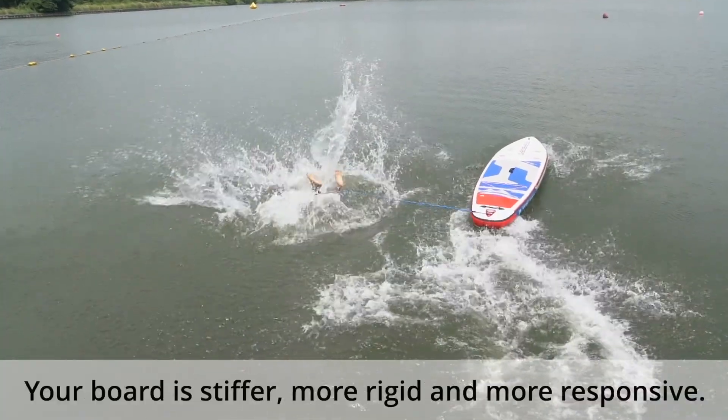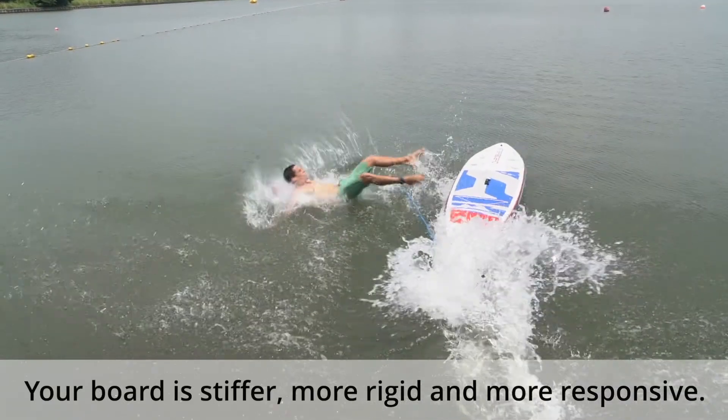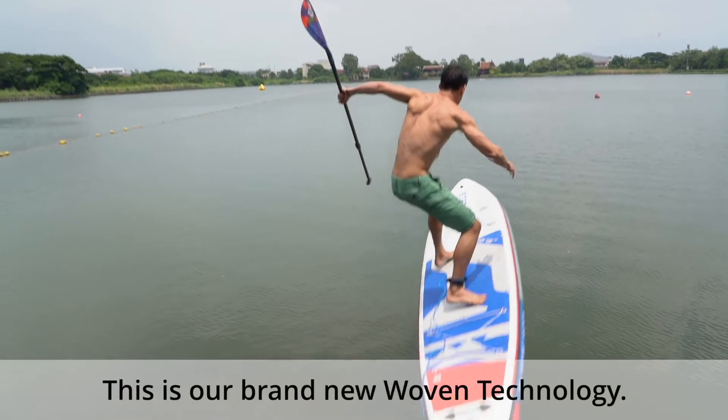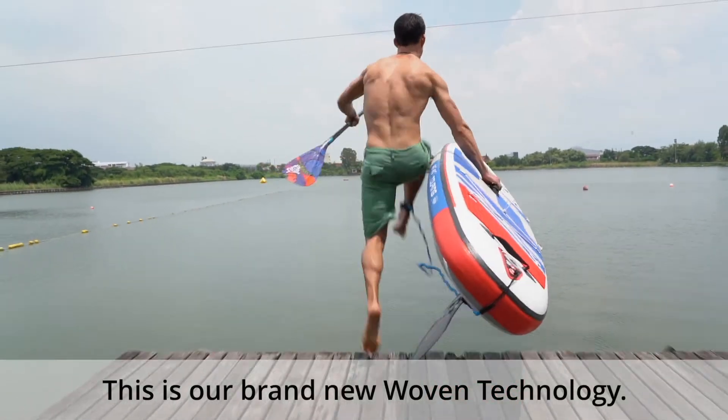Your board is lighter, stiffer, more rigid, and more responsive. This is our brand new woven technology.